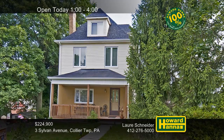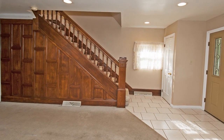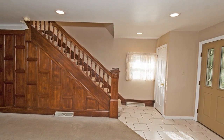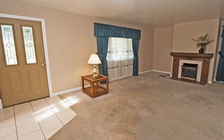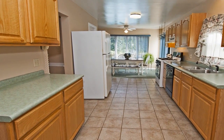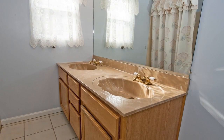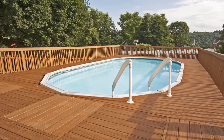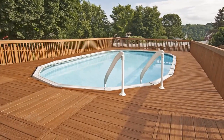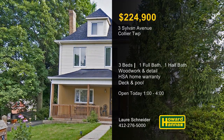Flowering shrubs contribute to the curb appeal of this three-bedroom, one-and-a-half bath home in Collier Township. The covered front porch transitions into a tiled entry where elegant wooden detail adorns its staircase. Neutral carpet in the living room spreads out in front of a gas fireplace with a wooden mantle. The updated ceramic tiled kitchen connects to a breakfast area overlooking the deck and pool. An HSA home warranty and a 100% money-back guarantee can protect your investment. Take a quick dip in the pool, enjoy views of lilac bushes, or visit the nearby corner store and duck pond. Experience it all between 1 and 4 today with host Laurie Schneider.